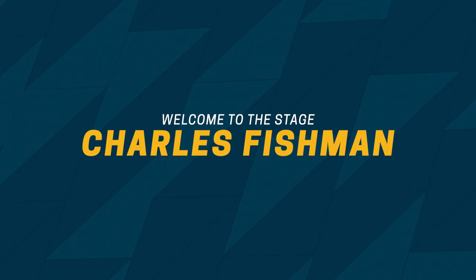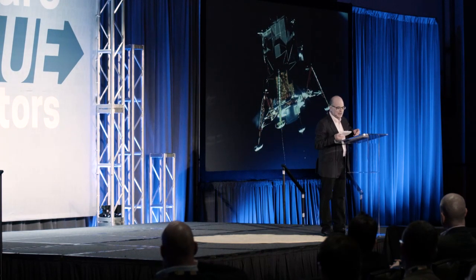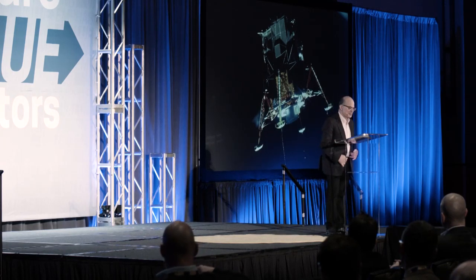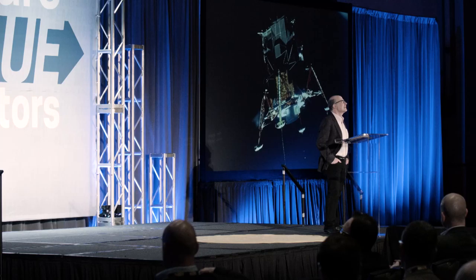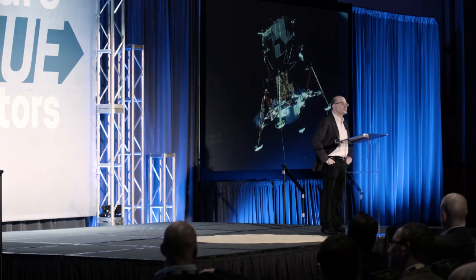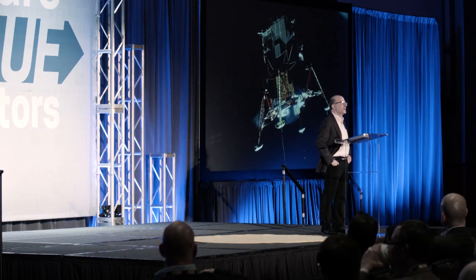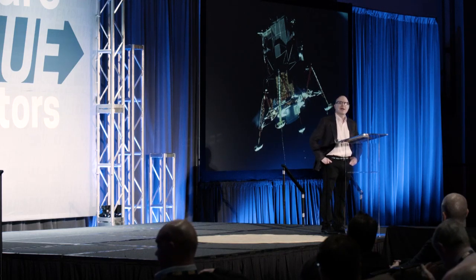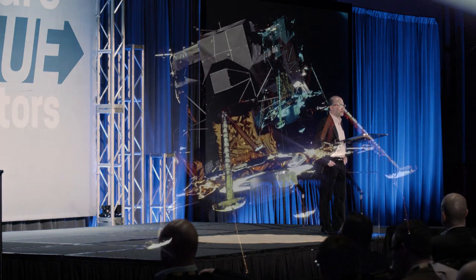Please welcome to the stage Charles Fishman. I want to take you back 50 years to July 20th, 1969. It was 3 in the afternoon, and Neil Armstrong and Buzz Aldrin were in the lunar module, Eagle, getting ready to fly to the surface of the moon.